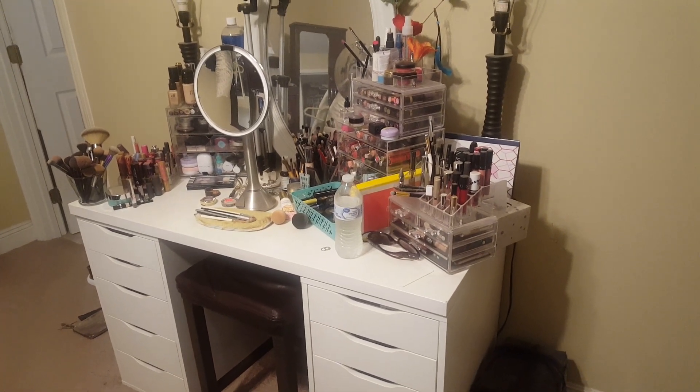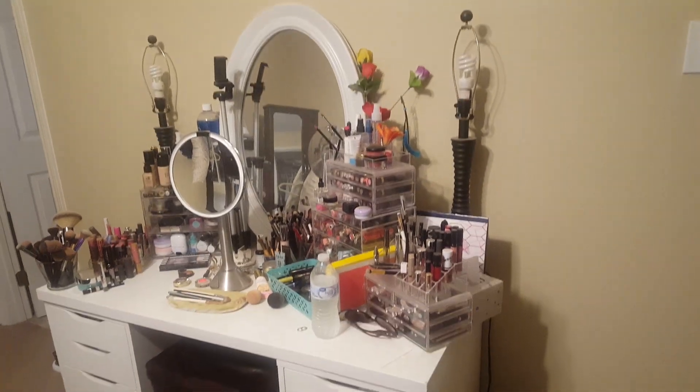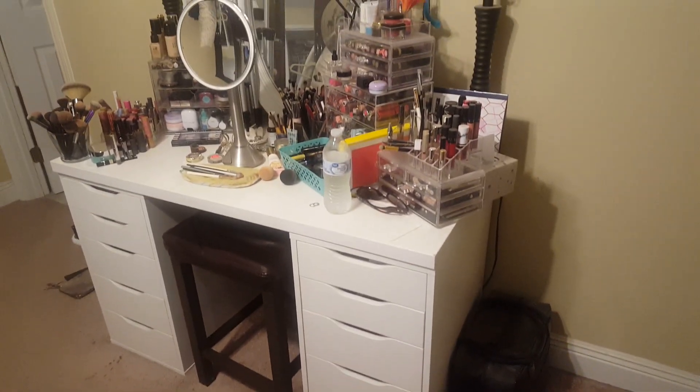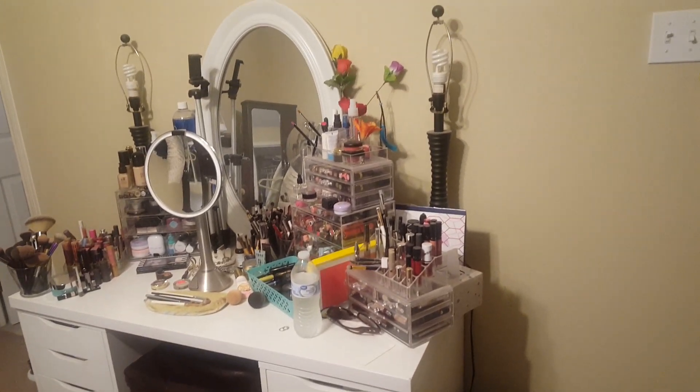Hey y'all, welcome back. My name is Whitney and today I'm going to show y'all the chaos that is my makeup collection. This is my vanity desk and I'm just going to quickly go through with you guys and show y'all everything that I have. It is a ton of stuff. I love makeup.